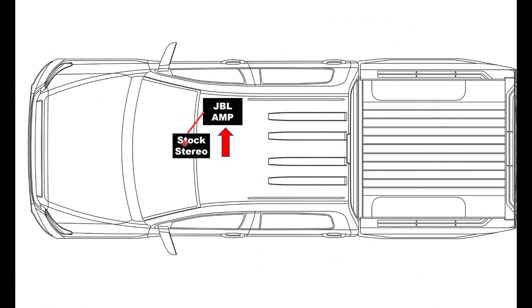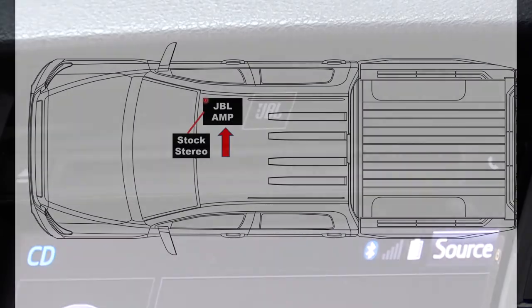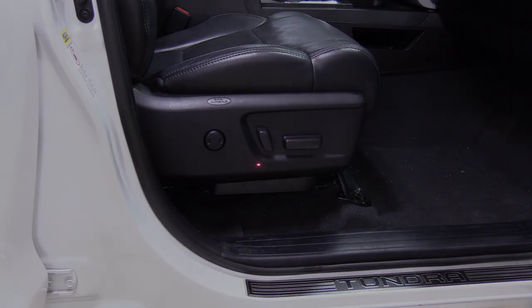Next we're going to cover the stock head unit and the stock JBL amplifier. Since most of our customers want to keep their stock head unit, we're going to focus on replacing the JBL stock amplifier. Note the JBL emblem located at the top of the stereo — this is how you know you have the JBL equipped Toyota Tundra.